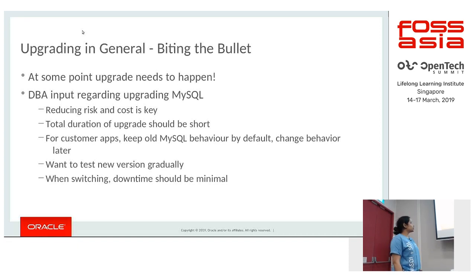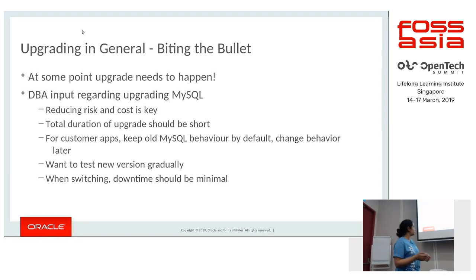At some point you do have to upgrade, and the general input from the DBA is that they want to reduce the risk and cost involved. The total duration for the upgrade should be short, and for the customer application it is important to retain the older MySQL behavior and then slowly move toward the newer behavior, testing the new version gradually with minimal downtime.